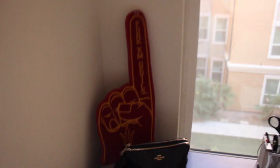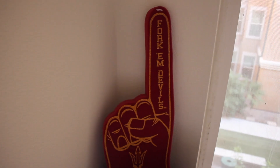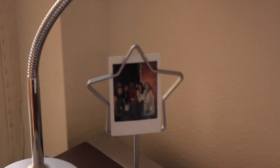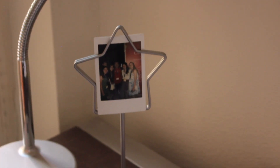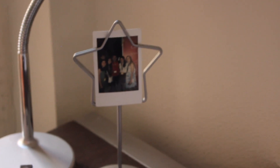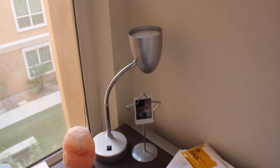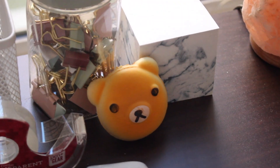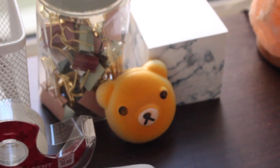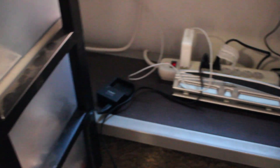Right here is a Christmas card from my aunt. Here we have a foam finger representing our school. This thing right here is a Polaroid picture stand — the Polaroid falls out of it sometimes but I thought it was cute; I got it from TJ Maxx. And then here we have a lamp — I don't know why it's bent that way — and a little squishy thing.